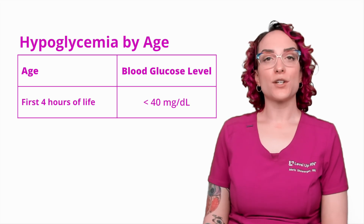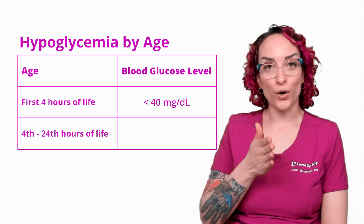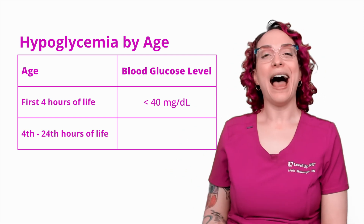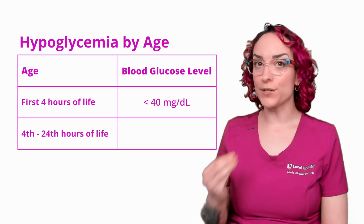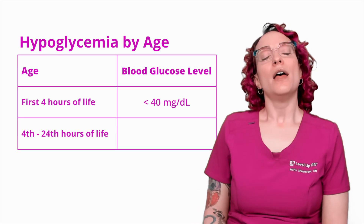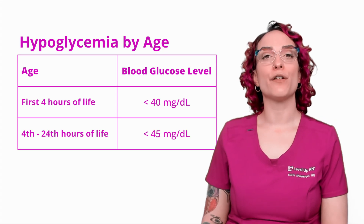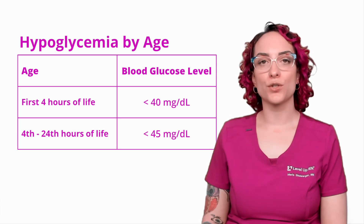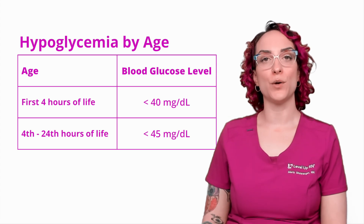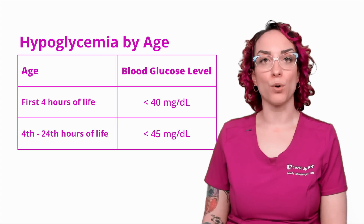The next group is a child in their fourth through 24th hour of life — still on their first day of life, but past the first four hours. The cutoff for hypoglycemia here is going to be less than 45 milligrams per deciliter. This is just crucial information if you are in maternity or pediatrics — really, really important.